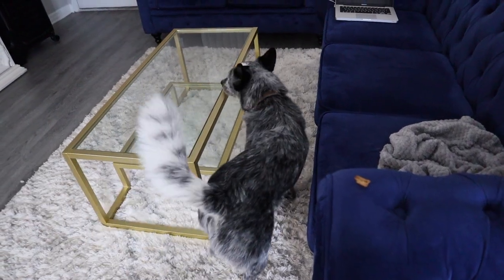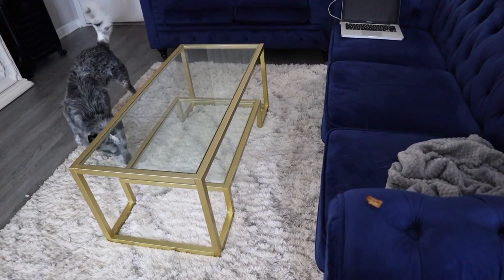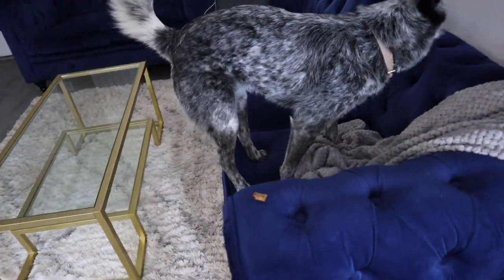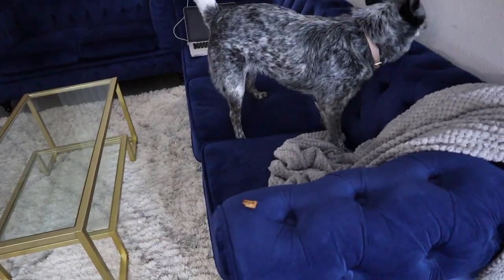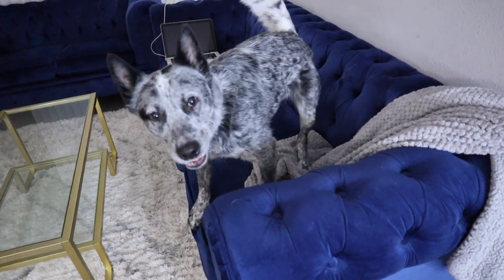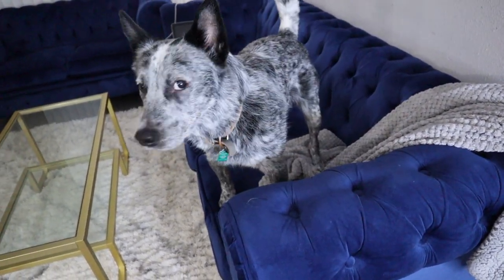Another way to play hide and seek is to hide yourself, which works better if you have a bigger house. For us, hiding the treats is more stimulating personally. But hiding yourself is great for recall practice. By the way, that's Stella eating in the background — just my cat eating her dinner.